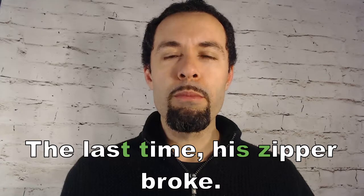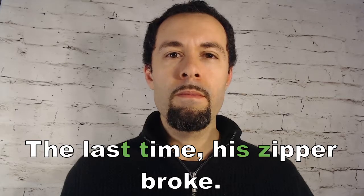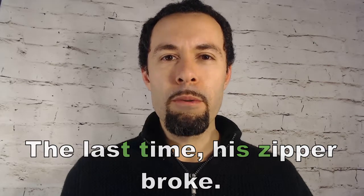Here's our first sentence: The last time his zipper broke. His zipper. His zipper broke. Last time. Last time. The last time his zipper broke.